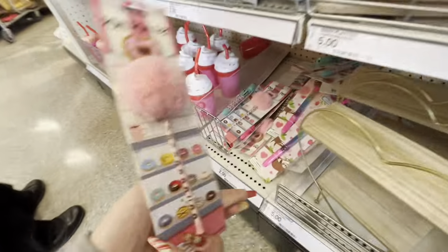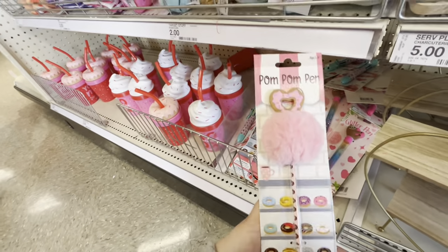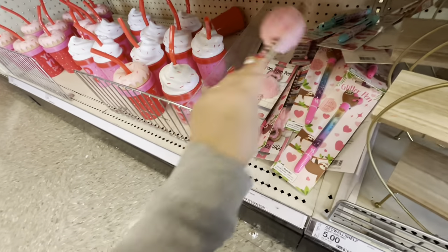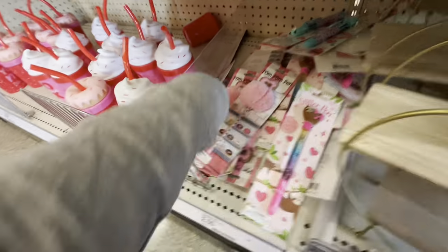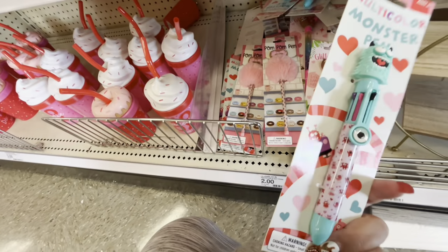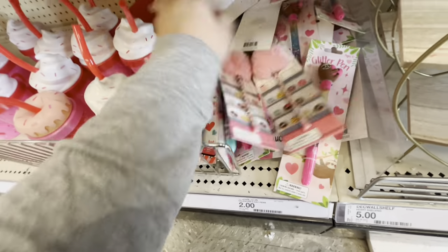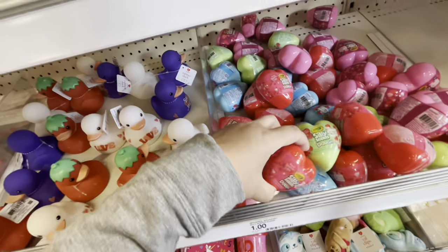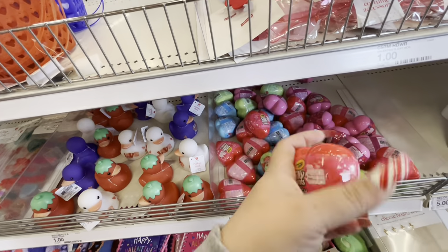Oh look at these pens — I want the donut one! It's a pom-pom pen for two dollars. They also have a sloth one with glitter, and a monster one. I think I'm gonna get one of these. They also have Play-Doh silly scents for a dollar for the kids — in red, green, blue, and pink.